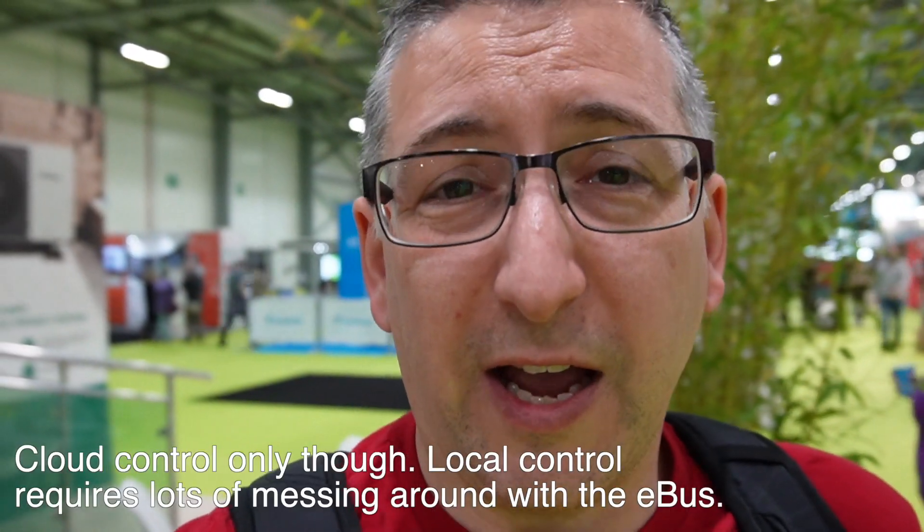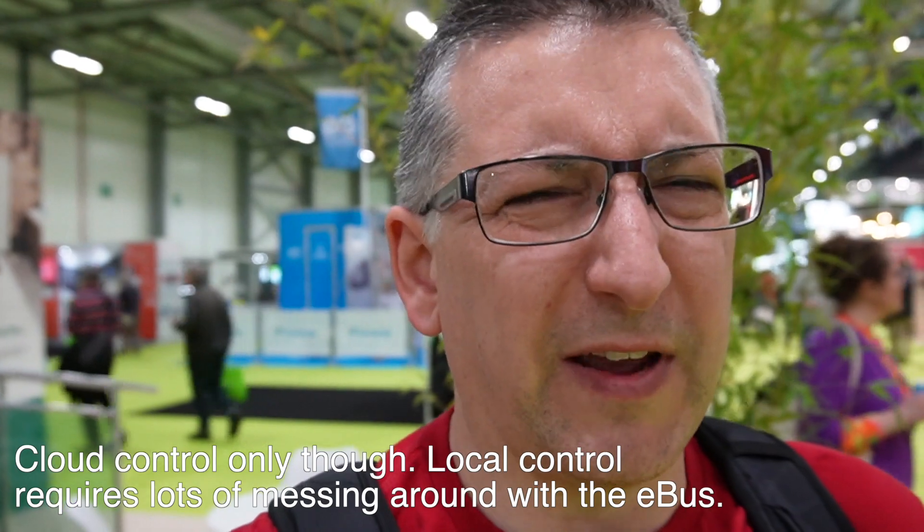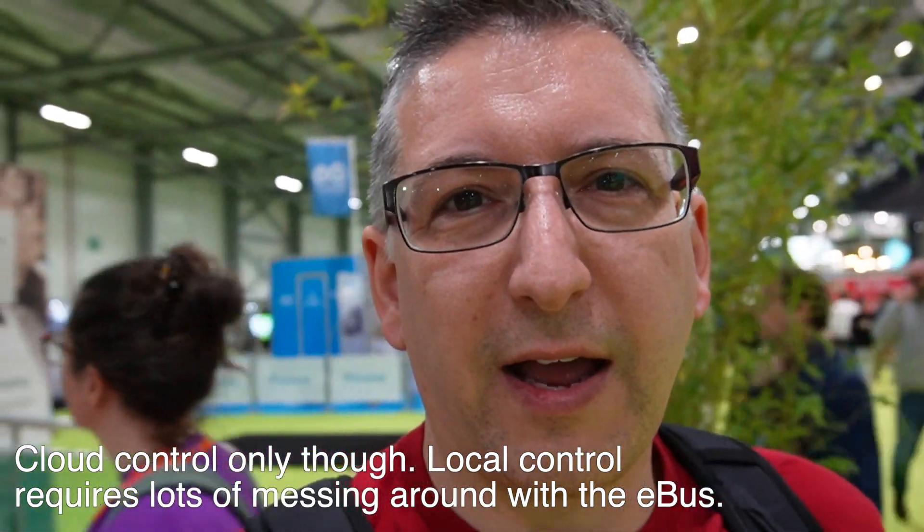The main alternative to Daikin is Vaillant, and I'm at the Vaillant stand — you can see the logo up there. The reason I quite liked Vaillant in my research was because it natively supports Home Assistant; you can actually get an integration through HACS and control the Vaillant heating system. However, Vaillant doesn't appear to have been chosen by the energy companies to supply, so there must be a reason Daikin has been chosen — I'm guessing it might be cost.